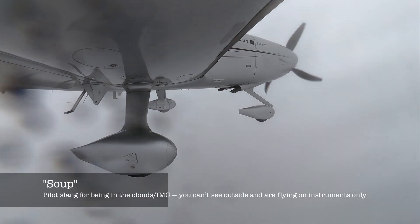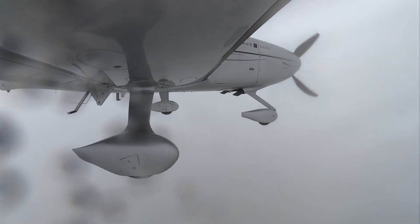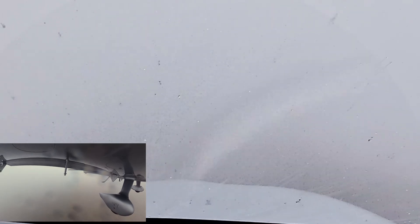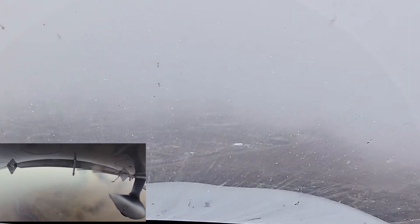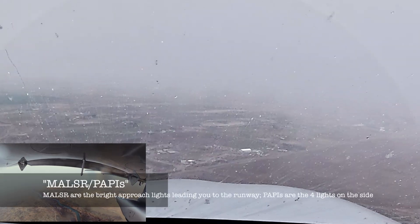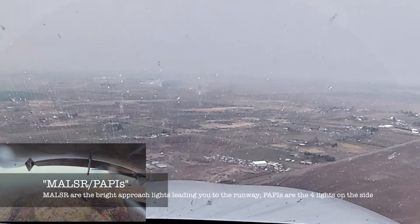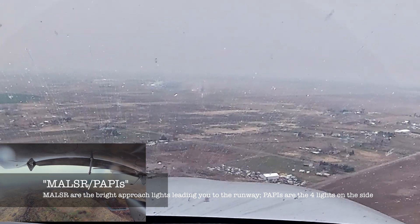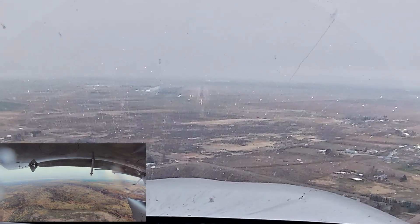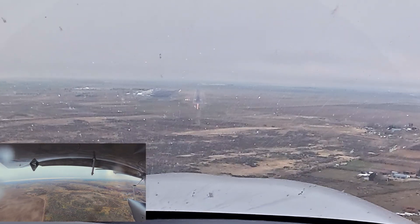Outside temperature is 0 degrees Celsius — still no icing. 1,000 feet to minimum. Still in the soup. 500 to minimum. Ground contact! Letting power back. Oh — I see the MALSR, the approach lights, runway in sight. Runway in sight — almost at 5,000 feet MSL. Dropping the second set of flaps. Not the autopilot. Autopilot coming off. 500.